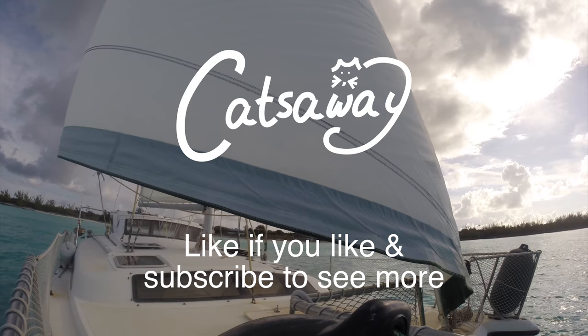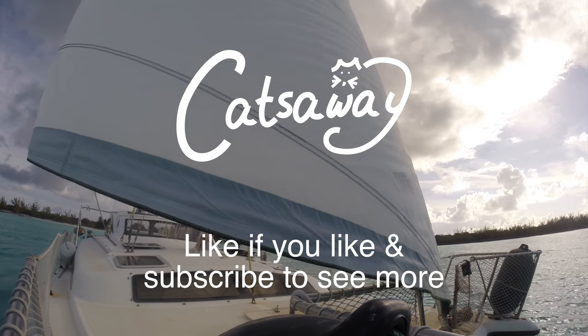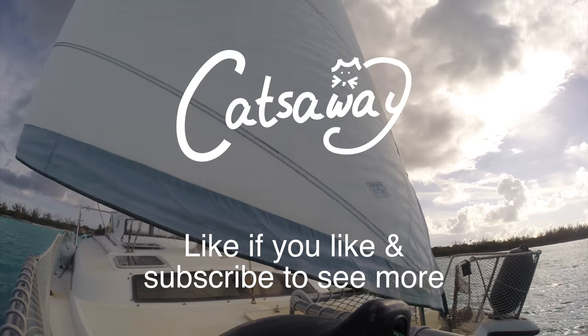Have you had experience sailing on and off anchor? We'd appreciate any feedback, comments, or advice. Thanks for watching!